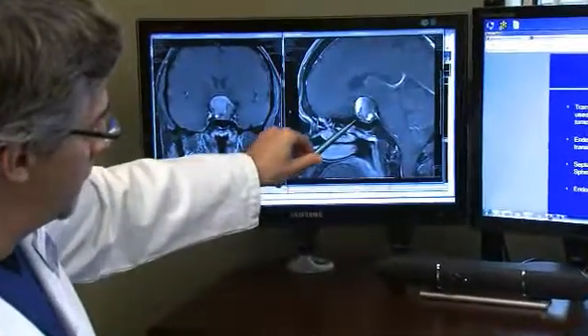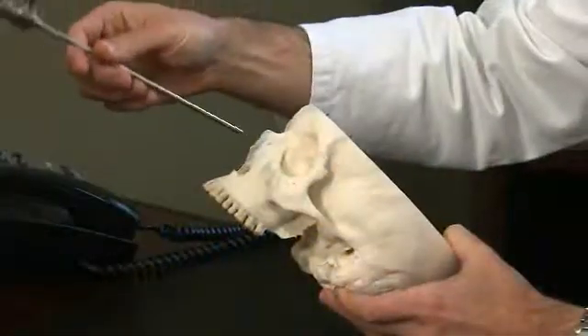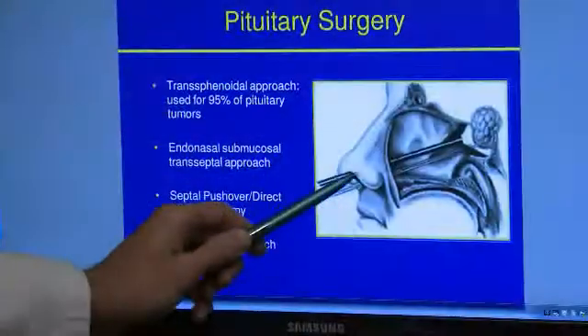The thing that makes me very excited is the integration of multiple technologies — intraoperative imaging, intraoperative navigation, and neuroendoscopy — into one operating room here at the Providence Brain and Spine Institute.